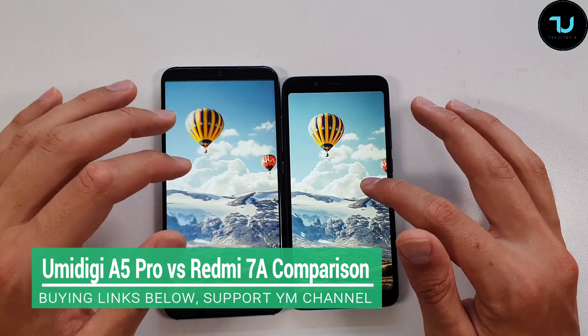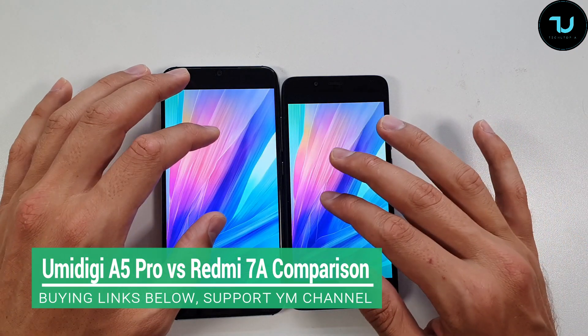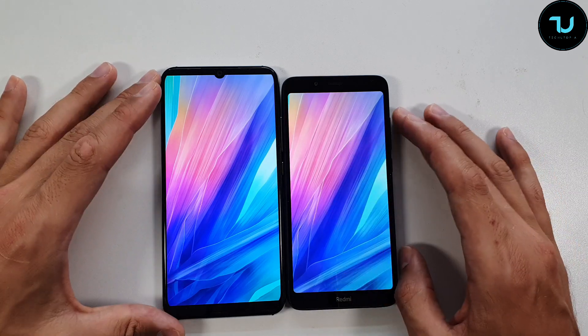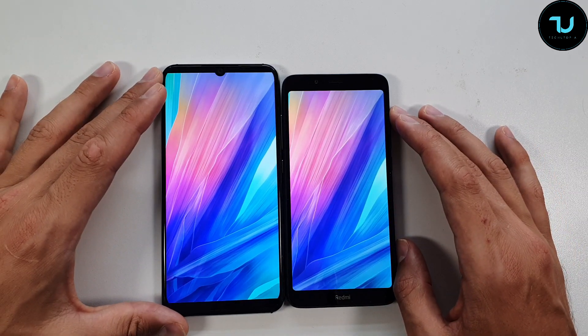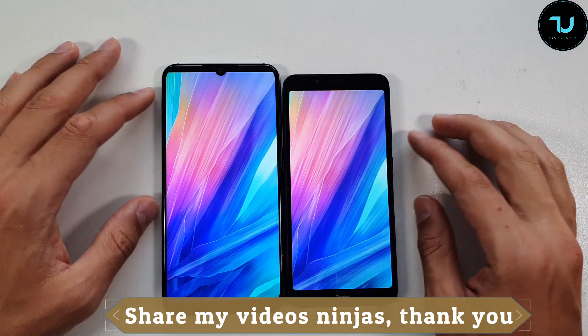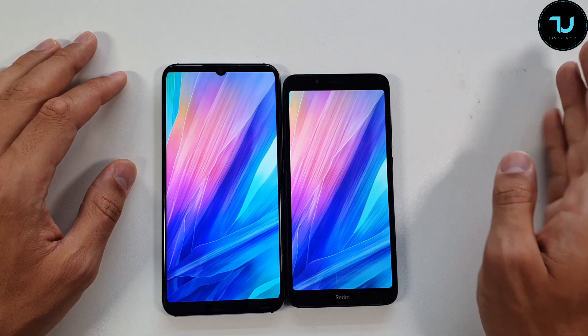Welcome back, peace be upon you. It's your tech ninja Muhammad with another camera, screen size, design, and speaker comparison. We have the two best 100-dollar smartphones right now from China: the Umidigi A5 Pro on the left side versus the Redmi 7A on the right side — Umidigi versus a Redmi/Xiaomi brand.